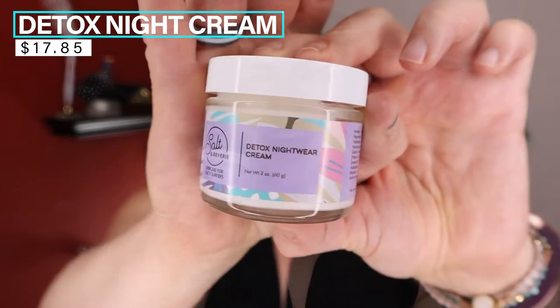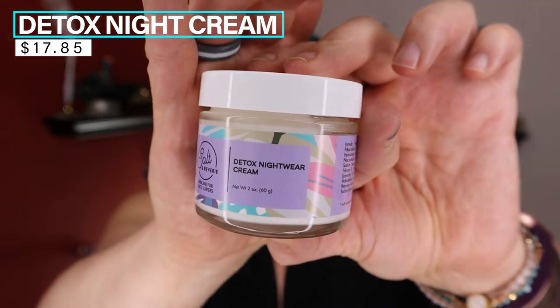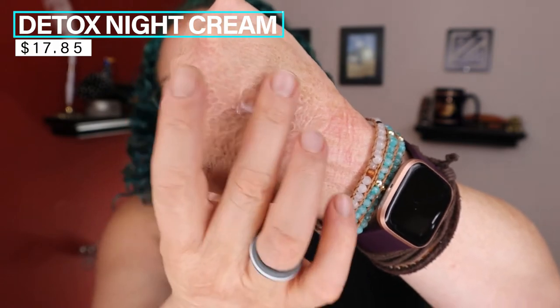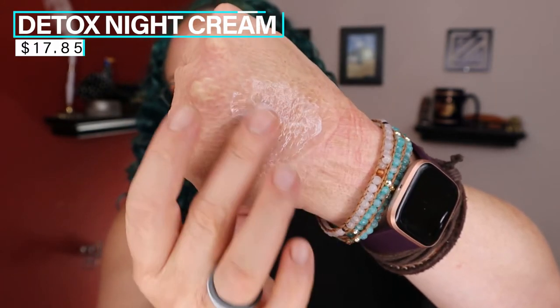Which brings us to the nighttime moisturizer: the Detox Nightwear Cream. It's very similar to the daily moisturizer, but of course it's thicker, more occlusive, more about sealing in that moisture. It also has squalane, glycerin, and water — so lots of humectants. We have sodium hyaluronate again, niacinamide, and vitamin E, but this also has lavender oil and peony root extract. It seems like this is more about sealing in everything you've put on beforehand. The scent is gorgeous, rich, and lavender. Personally, because I'm so dry, I'd probably use the daily moisturizer and top it with this. The night cream is a luscious, thick, very occlusive cream.